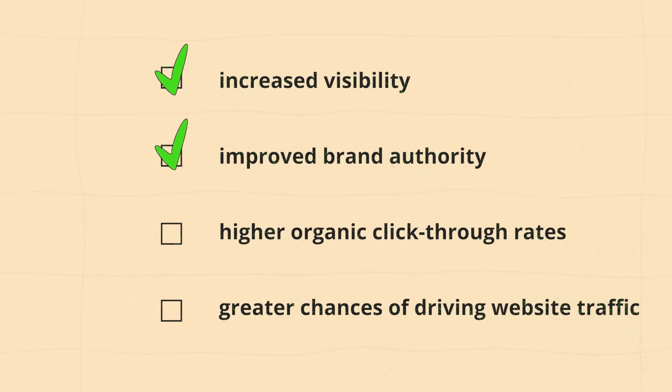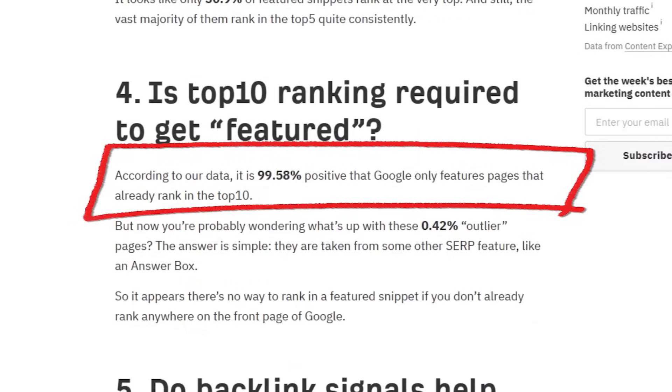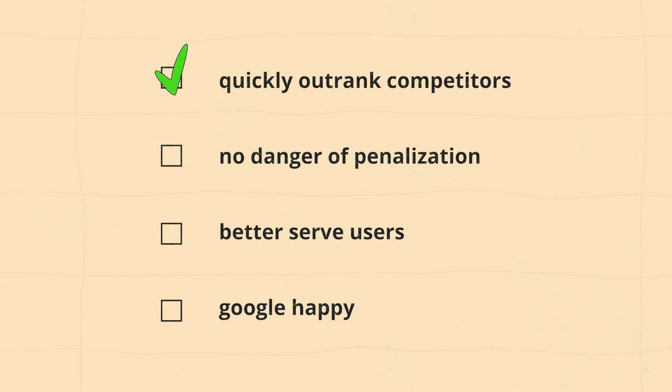The benefits of following this video to rank for featured snippets include increased visibility, improved brand authority, higher organic click-through rates, and greater chances of driving website traffic. An Ahrefs study of 2 million featured snippets found it is 99.58% positive that Google only features pages that already rank in the top 10. So you need to optimize a page ranking in the top 10 of search results that contains a featured snippet. If you're not ranking top 10 for anything, the study found you can create in-depth content for long-tail keywords by filling in blanks that searchers might have. Featured snippets are fantastic for SEO because you can quickly outrank competitors. There's no danger of getting penalized because you're updating your content to better serve users — this is what Google ultimately wants.